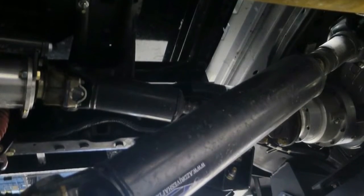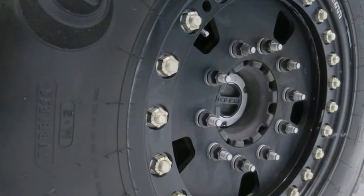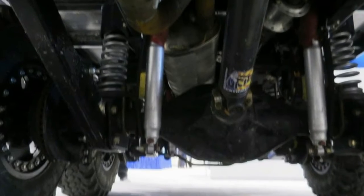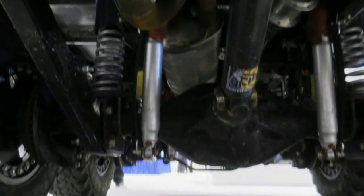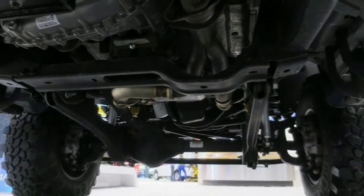Both are standard Ford rear axles, supported here by F-550 front coil springs. The rear axle occupies the standard 169-inch wheelbase position, while the midship one helps boost the GVW rating.